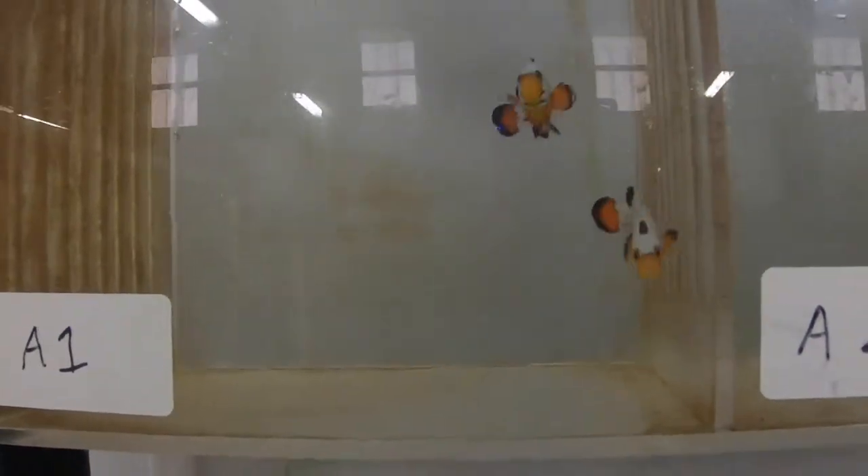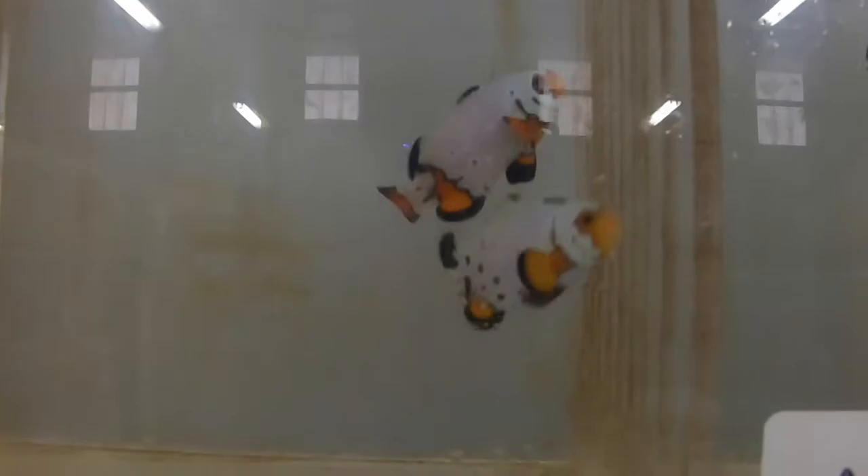Here's some of their higher-end clowns — they've got some pairs, these are already bonded pairs. This is my favorite — they've got a little bit of blue on them. Now look at the pattern on this guy's head.